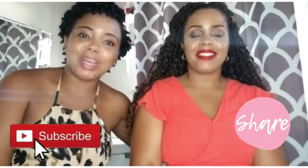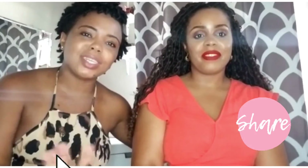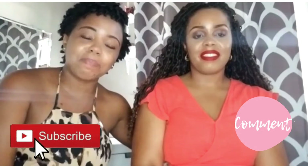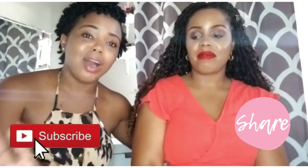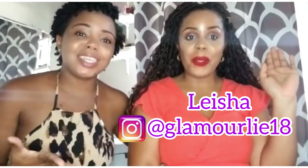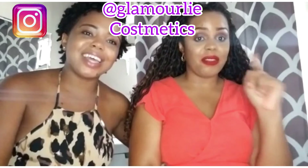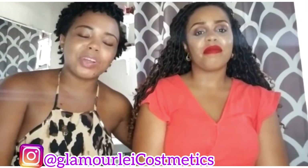Hey guys, welcome back to my channel! It's Lichelle here. Today we're going to be talking about makeup — a little bit about our favorite makeup, lipsticks we've been using that we like and always have in our purses. I have my sister here, Alicia. She knows a little bit about makeup, so she'll be talking about that, and also we're going to get into some products she has on her page for Glamourly Cosmetics — you guys can pre-order the products we'll be talking about today.